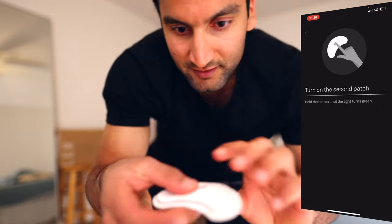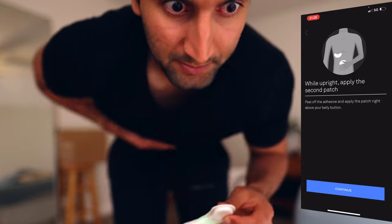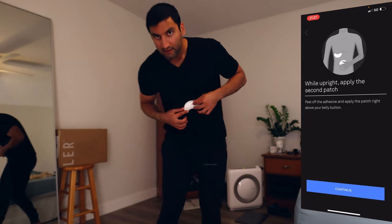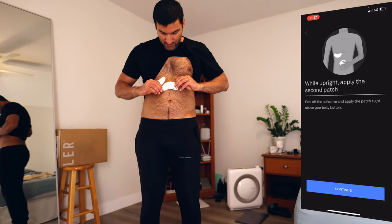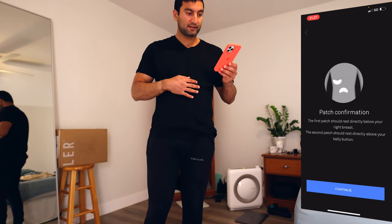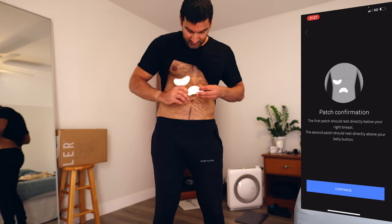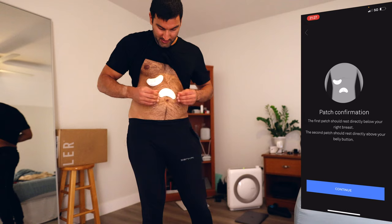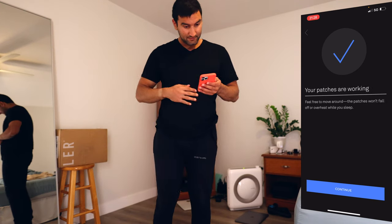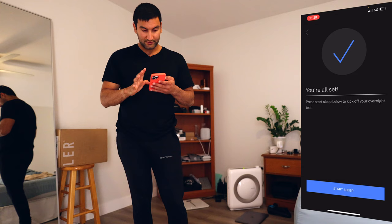Turn on the second patch. That button's a little hard to find, but once you find it, it is now green. While upright, right above your belly — it's kind of sad face, right above my belly. The first patch should rest directly below your right breast, which it does. The second patch should be right above your belly button — it's a little high. We will reapply right above my belly button. It'd be nice to see a belly button icon. Continue — your patches are working. Move around. My patches won't fall off or overheat while you sleep. Snoring is a symptom of various sleep conditions — enable microphone access. You're all set, so I press start sleep.